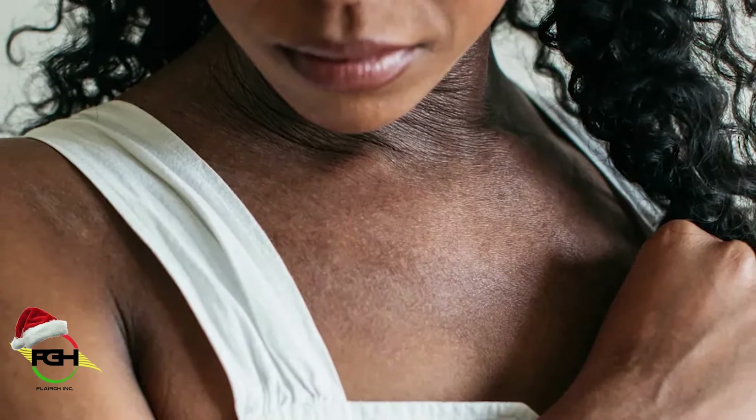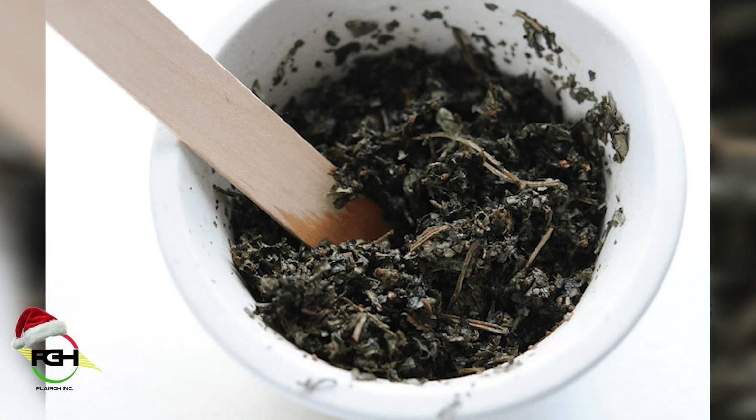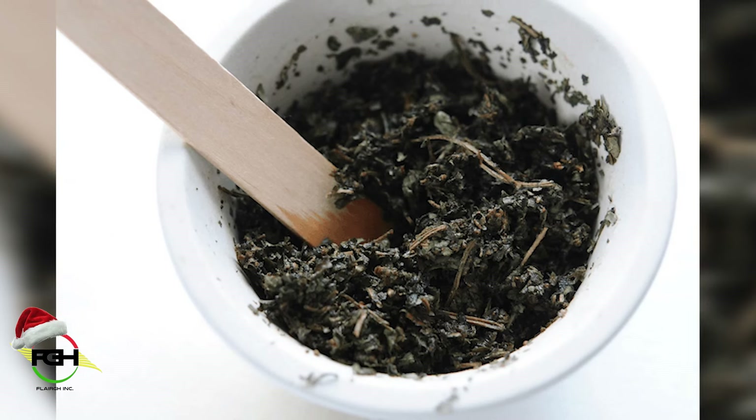All you need to do is to rub the leaf on the place that the eczema affects. If you're someone who doesn't want to rub it on directly, you can just make a poultice — mash it in a small medicine mashing bowl until it becomes a poultice, and then apply it.